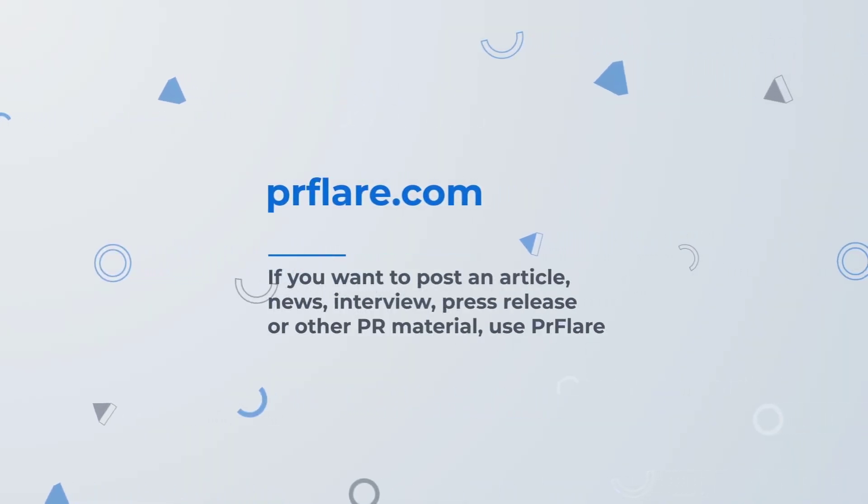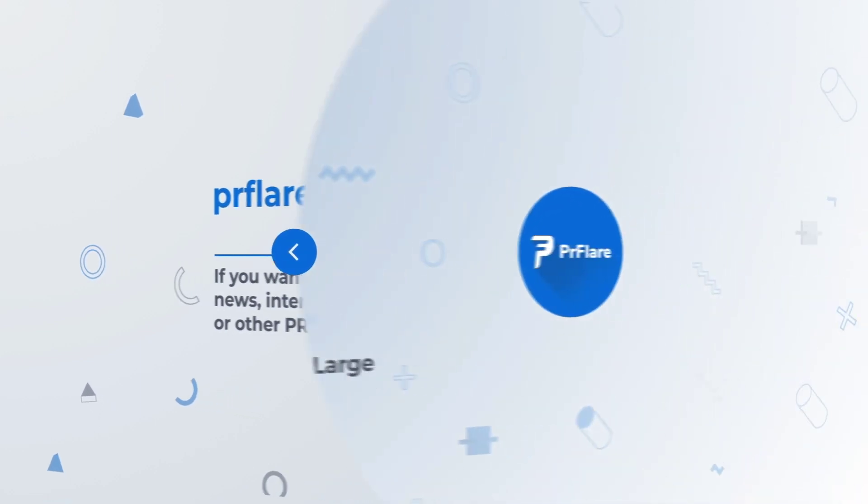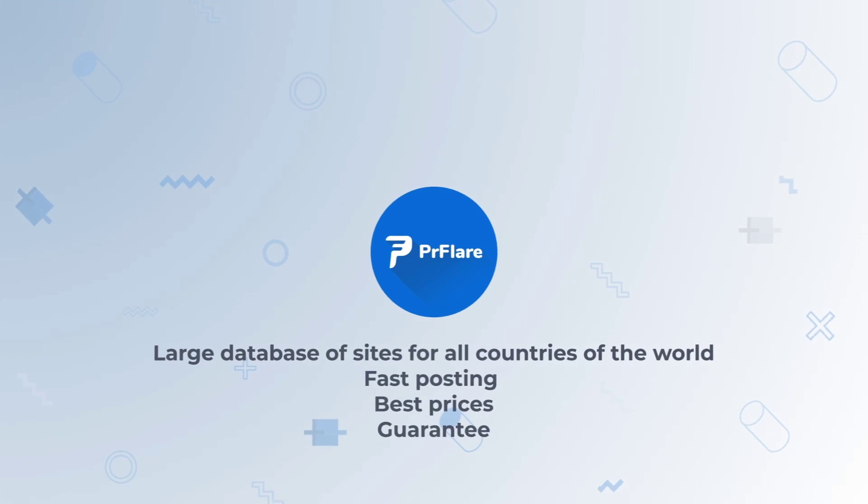If you want to post an article, news, interview, press release, or other PR material, use PR Flare. PR Flare is a large database of sites for all countries of the world — fast posting, best prices, guaranteed.